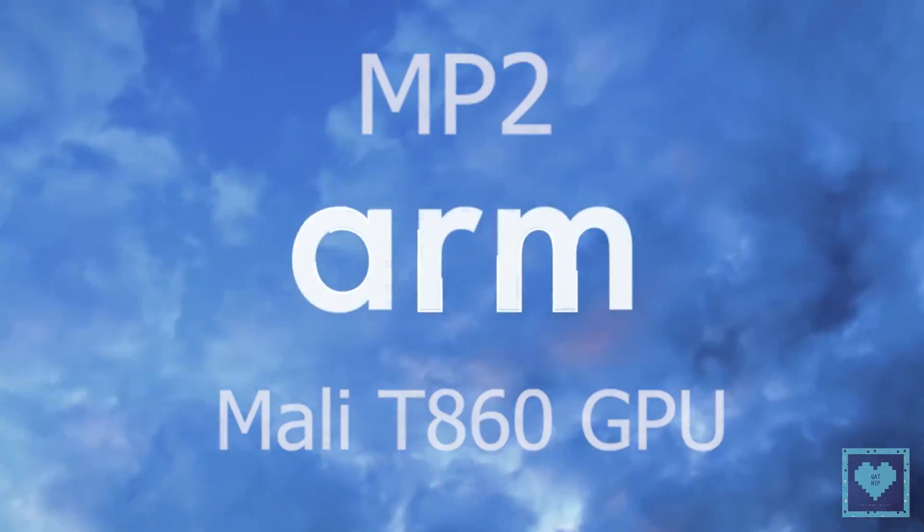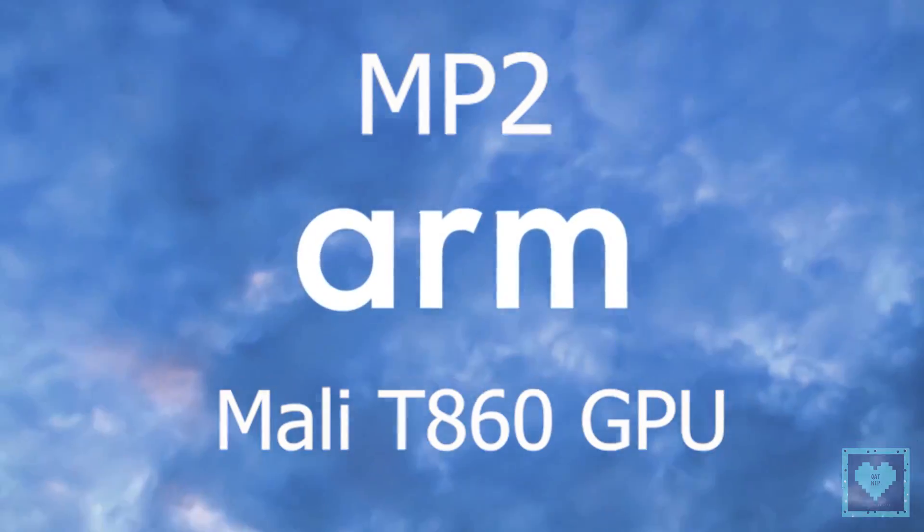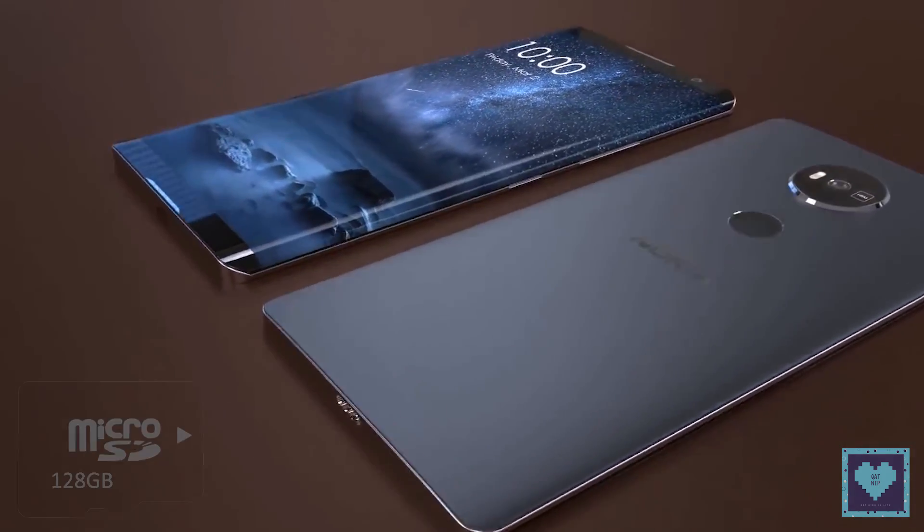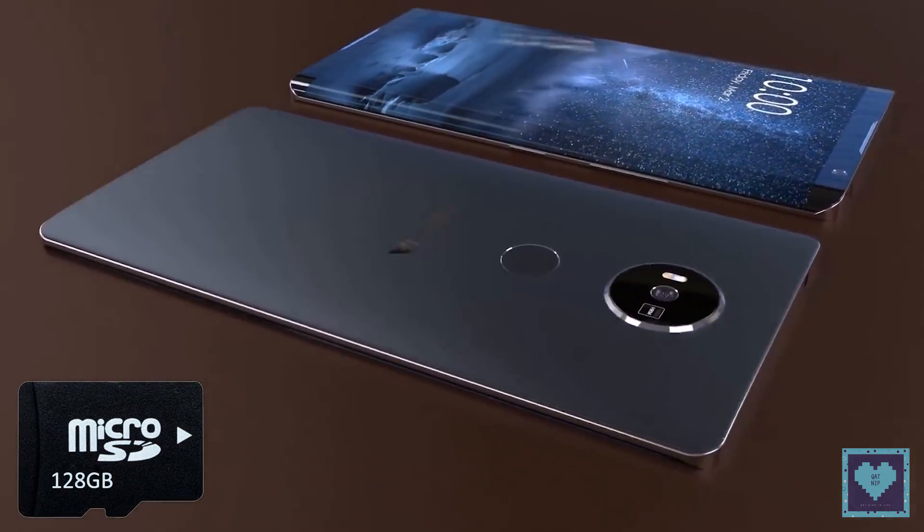Onboard will be an MP2 or dual-core version of Mali's T860 GPU and 32GB of internal storage, which can be further expanded up to 128GB via a microSD card.